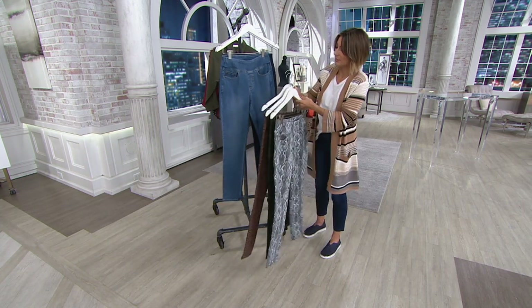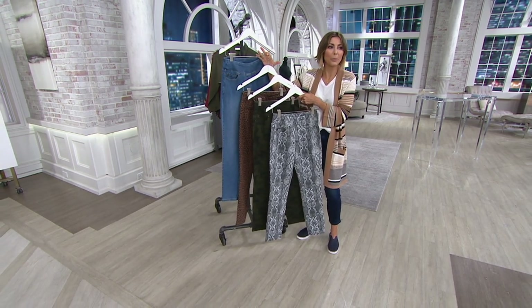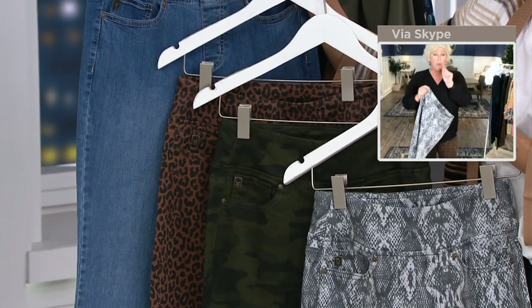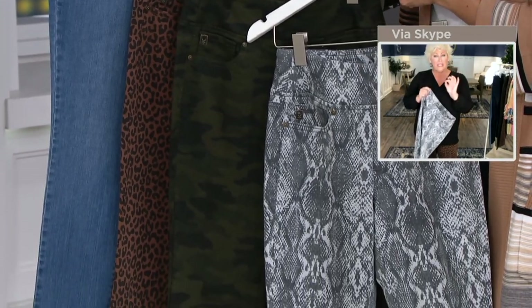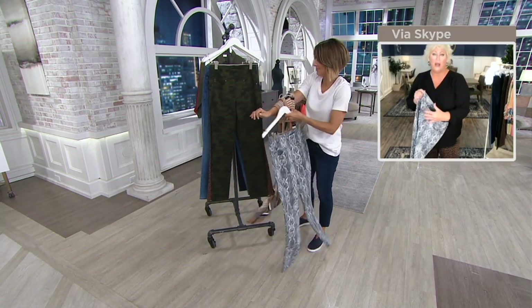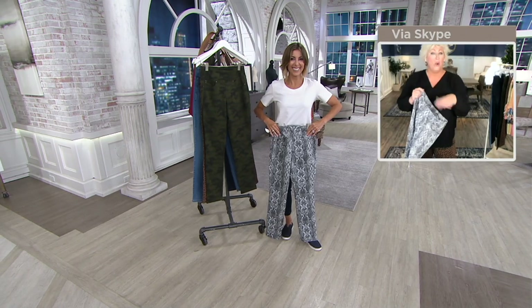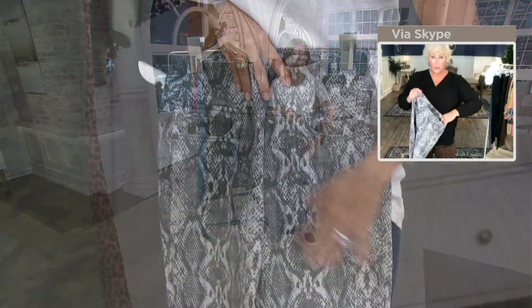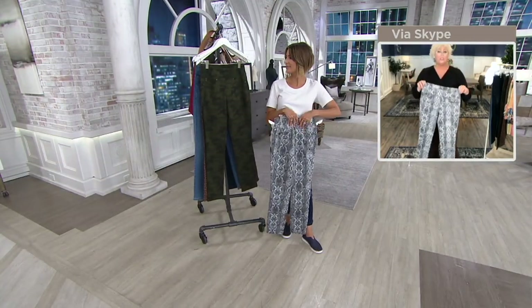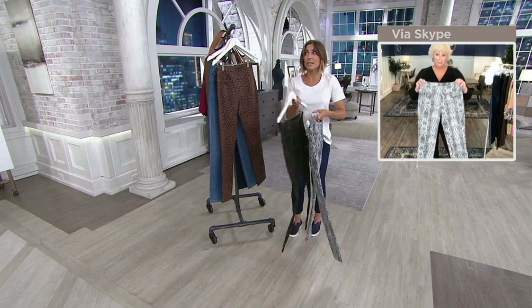Kim: You can't go wrong with any denim wash or any print. This is the time to step out and treat yourself — wear that camo, wear that snake, wear that leopard like I have on. These prints are wearable; they're not in your face. They have that subtle, almost universal neutral aspect. You don't have to dress it up with heels — style it any way you want, with flats, tennis shoes, any way. Your printed twill, your printed denim — do it.